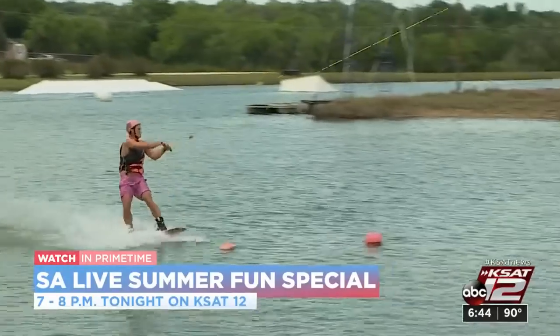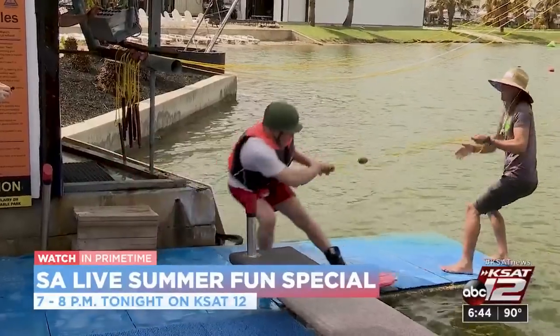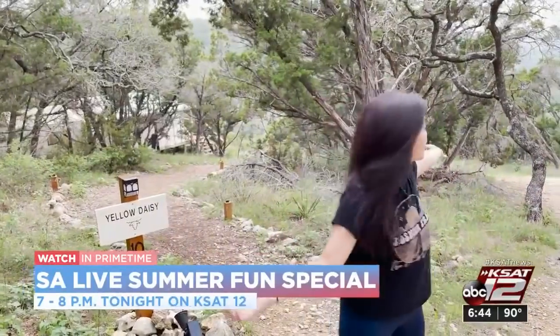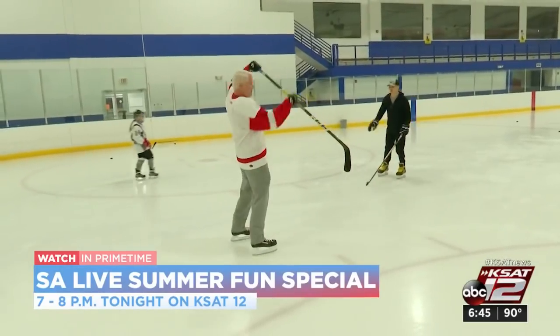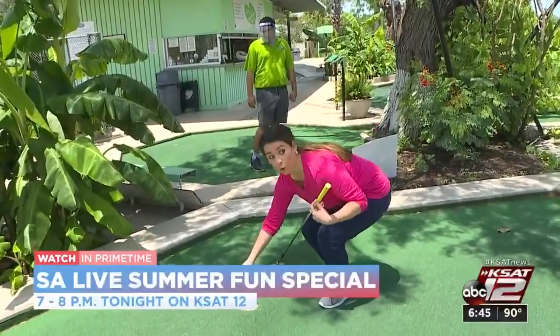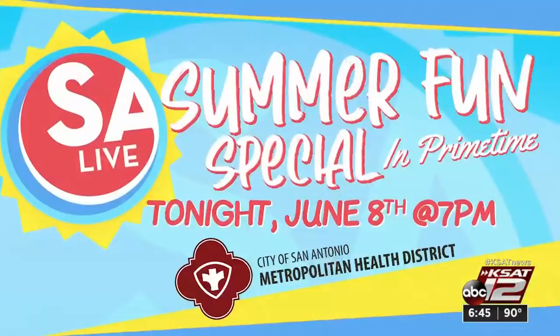If you're looking for fun things to do around town this summer, SA Live has you covered with a summer fun special. Tonight at 7 p.m., the SA Live summer fun special in prime time is Making Waves. Forget about that long drive to the coast for water sports — they go wakeboarding just outside of San Antonio, plus some axe throwing. They also visit a glamping hot spot with a scenic Texas Hill Country backdrop, hit the ice rink for a hockey lesson from a national player, check out a historic spot for family fun in the Alamo City, and David Elder takes viewers out for some summer eats. That's tonight from 7 to 8 on KSAT 12.